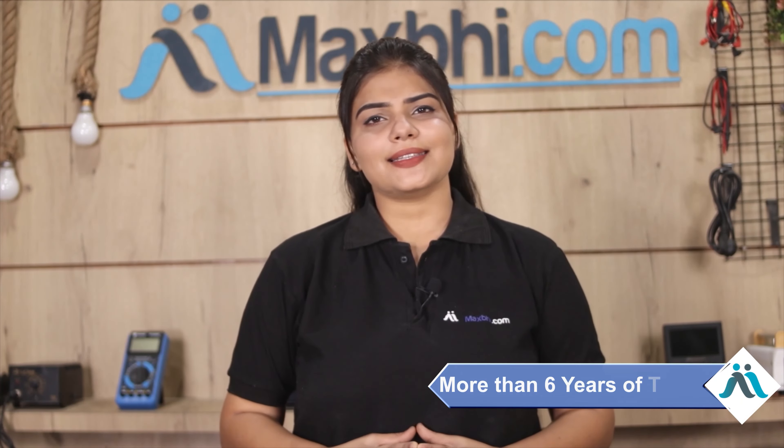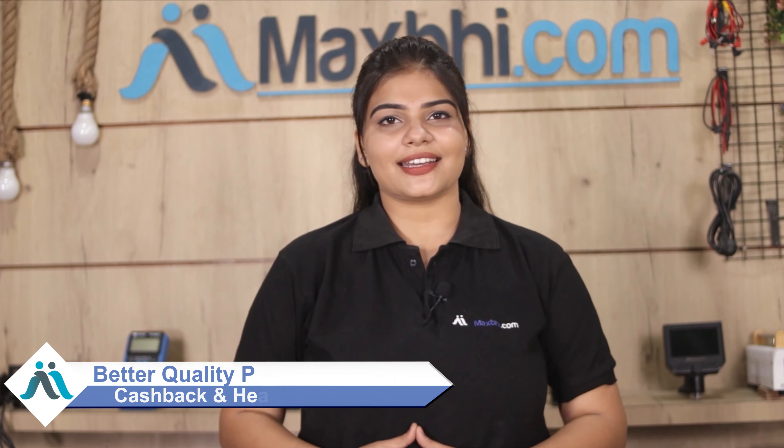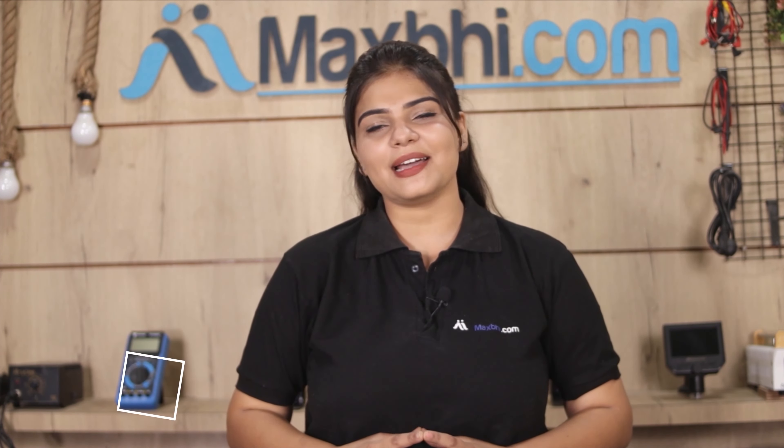Maxbhi.com, over the past 6 years, has delivered to thousands of happy customers, and that number keeps growing every day. So don't wait — order now and take advantage of special deals and heavy discounts. You'll get a better quality part for your phone.